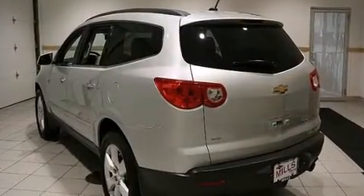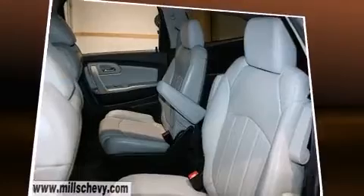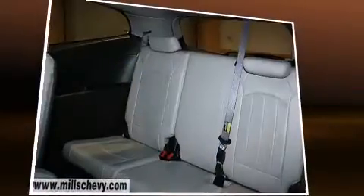Top features include cruise control, a power seat, a trip computer, automatic dimming door mirrors, heated and ventilated seats, fully automatic headlights, a power lift gate, and seat memory.